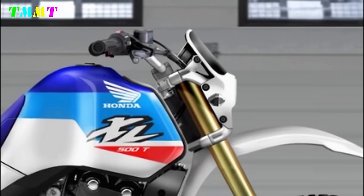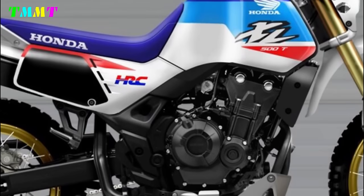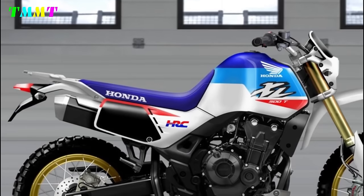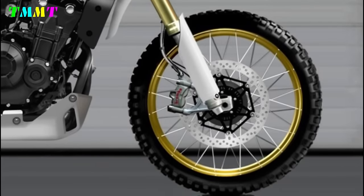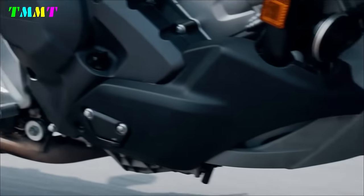In a version with a Dakar-style tank and a range also suitable for commuting, the modern XL 500 T twin could be based on the forward-facing twin cylinder engine that has equipped several Honda models, suitably revised and placed into a traditional chassis with modern dimensions and suitable for mid-level off-roading.